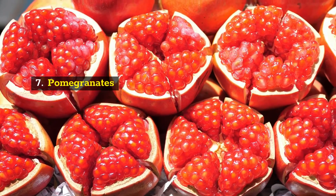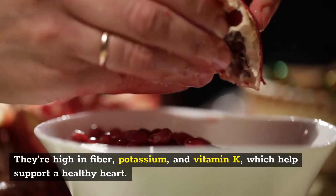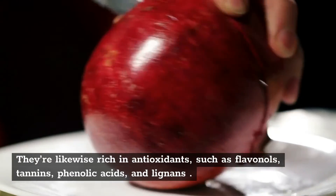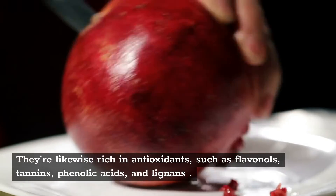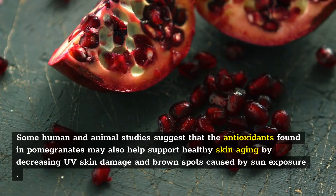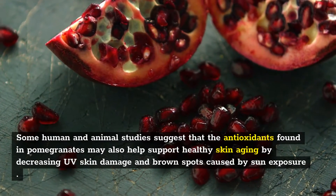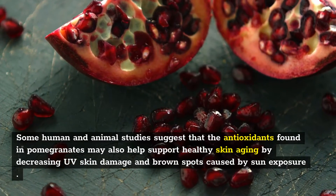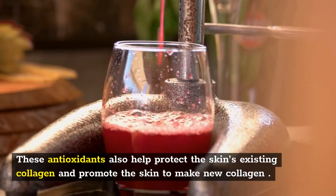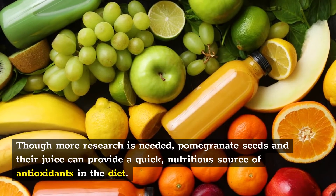7. Pomegranates. Like most fruits, pomegranates are full of healthy nutrients. They're high in fiber, potassium, and vitamin K, which help support a healthy heart. They're likewise rich in antioxidants such as flavanols, tannins, phenolic acids, and lignans. Some human and animal studies suggest that the antioxidants found in pomegranates may help support healthy skin aging by decreasing UV skin damage and brown spots caused by sun exposure. These antioxidants also help protect the skin's existing collagen and promote the skin to make new collagen. Though more research is needed, pomegranate seeds and their juice can provide a quick, nutritious source of antioxidants in the diet.